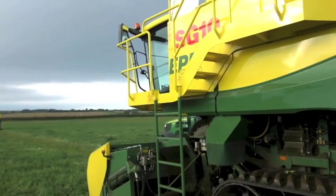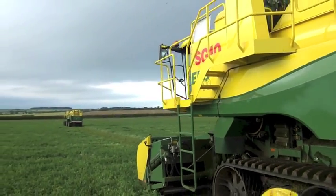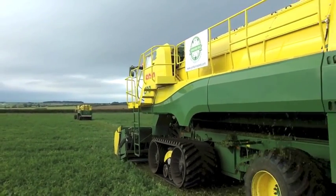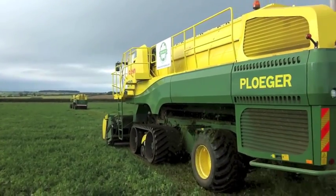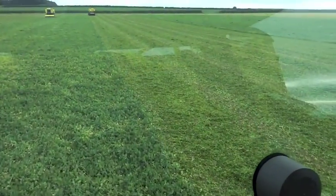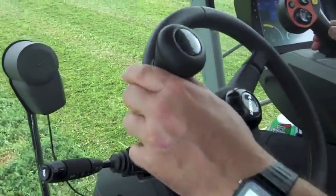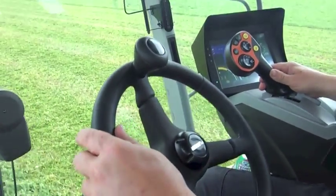Higher output and reduced fuel consumption have been noticed immediately, although it will not be until the end of the season when the final results will be known. Pluger have switched from Deutz to Scania engines. The Tier 4 compliant engine uses AdBlue and its 5 cylinders pump out 396hp.